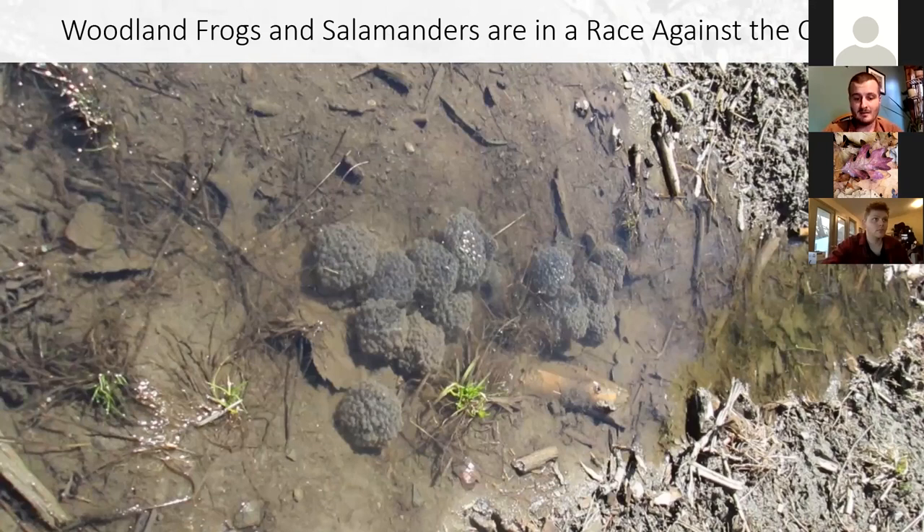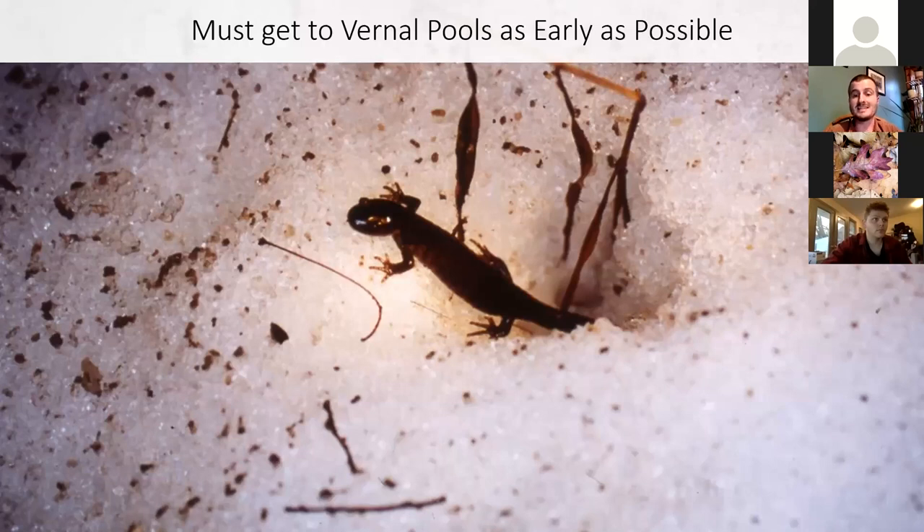It's really a gamble — not having fish is good for the frogs and salamanders, but because they dry up, that's this other factor. Wood frogs, spotted salamanders, all of these species are really in a race against the clock. They need to get to the vernal pools as early as possible in the year, or else their young aren't going to make it.